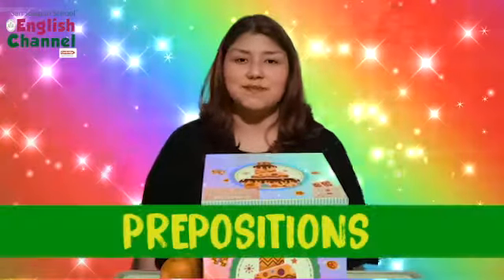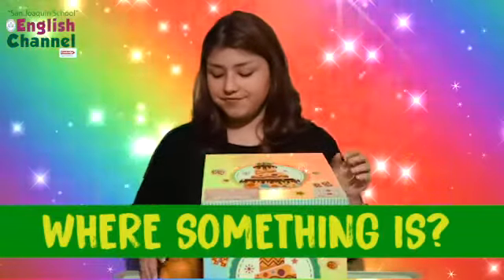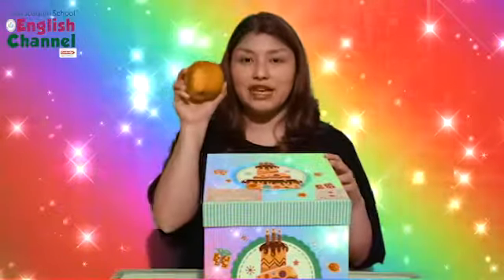Hello everyone! Let's learn about prepositions. Prepositions help us identify where something is. Let's use our friend apple.